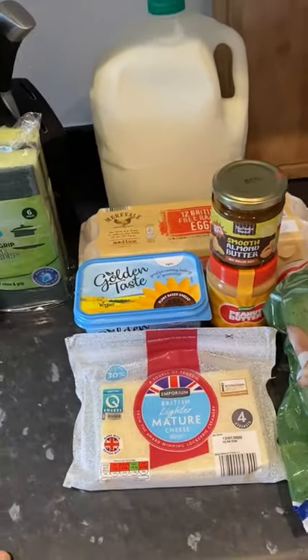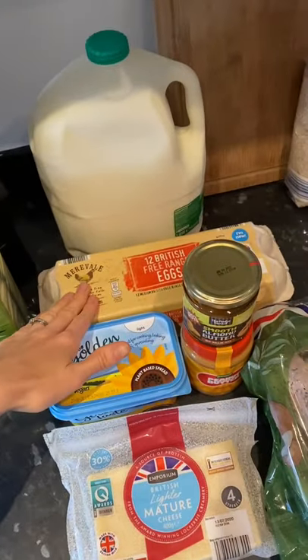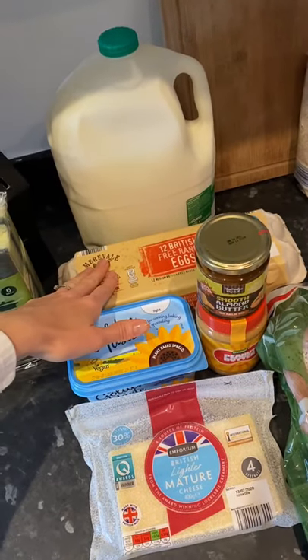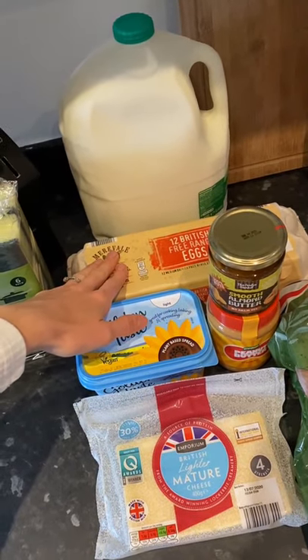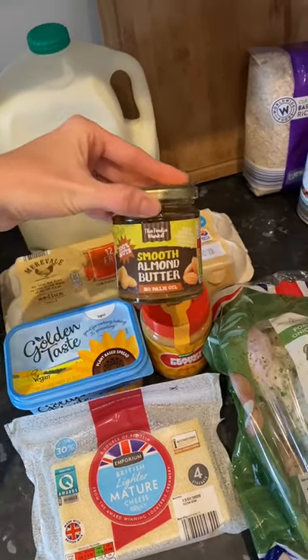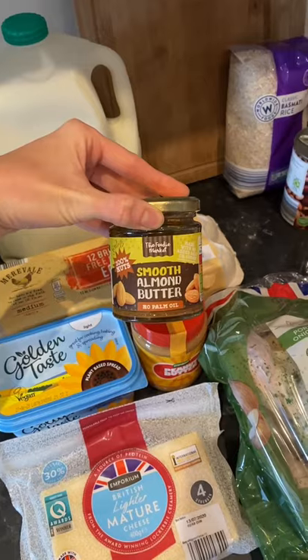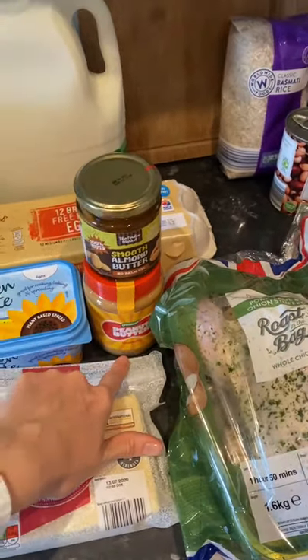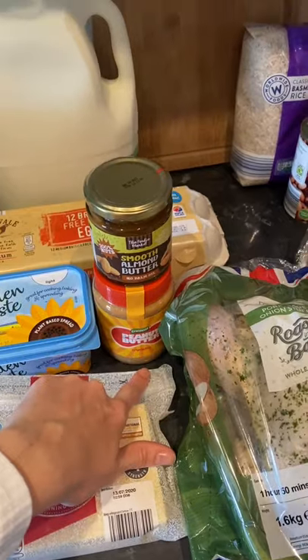Moving on to our dairy stuff — we have got 12 eggs, and we will get through these in a week quite easily. Leo will sometimes have a scrambled egg with breakfast or lunch, and we tend to use these quite a lot. The smooth almond butter is also mainly for Leo, and the peanut butter is for my husband and sometimes for myself if I'm feeling like a treat.